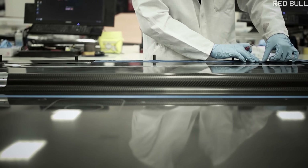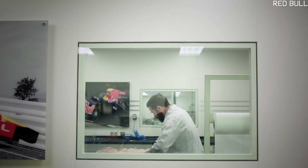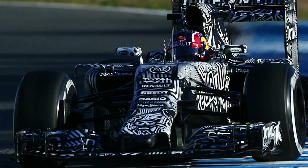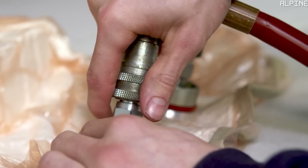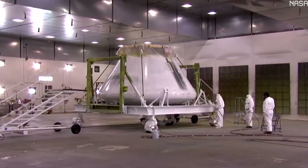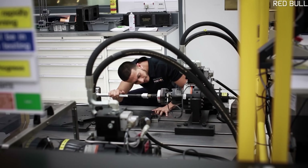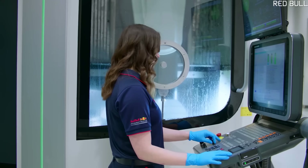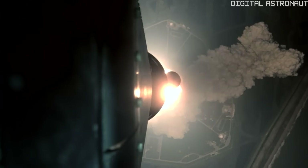Meanwhile, back in Milton Keynes, the factory starts building a replacement. By the next morning, less than 24 hours later, a new wing has been manufactured, flown to Spain, and the car is back out on track. Remember, these wings are incredibly complex to put together, and that's not normal high-tech manufacturing or engineering. At NASA, redesign and manufacture takes months, sometimes years. In F1, it takes hours.